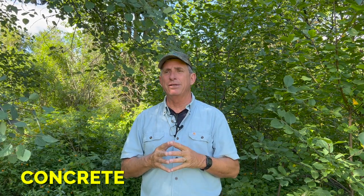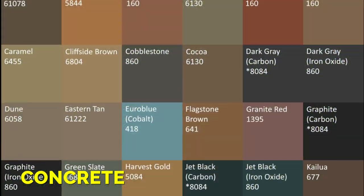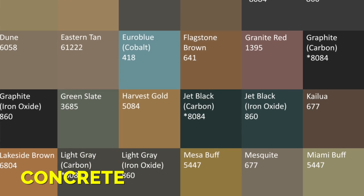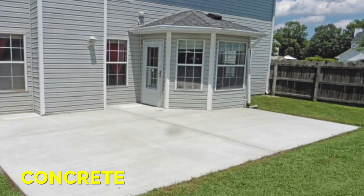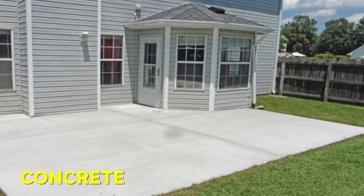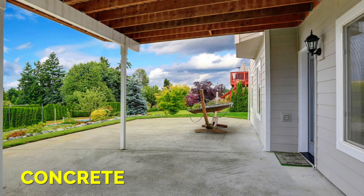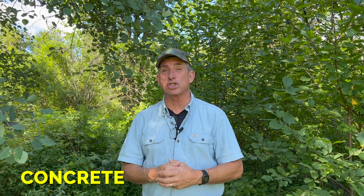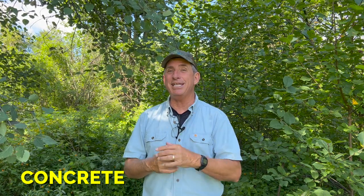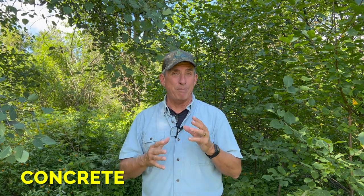Let's talk about concrete pros and cons. The biggest pro is versatility in colors and much more instantaneous results. You could form one day, pour the next, and the third day you've got a patio — whether it's super small or 400 to 600 square feet. It's done in a day, as long as you have the right people there.